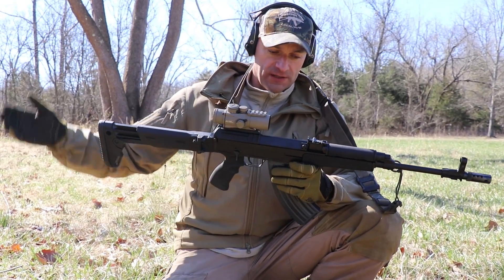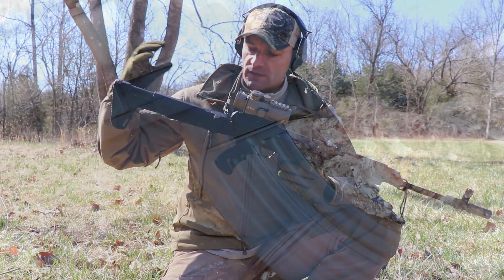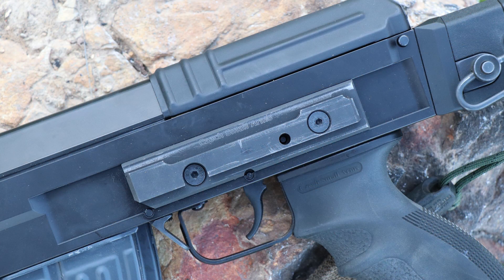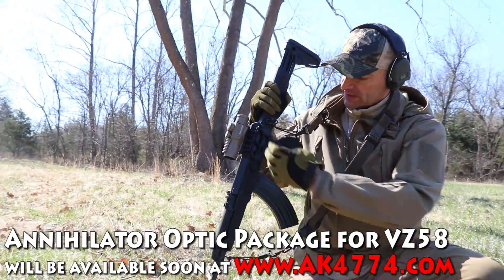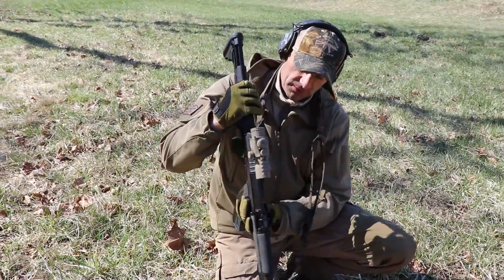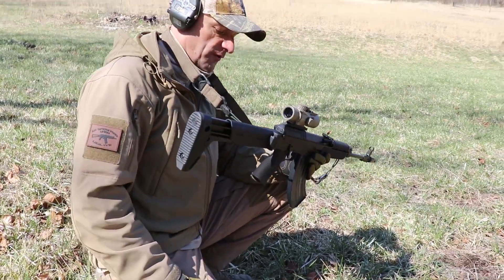Even in the sporter version, this rifle comes with the addition of the M4 stock and you got the side rail already mounted. So if you got the RS Regulate system for it — RS Regulate makes a special side rail compatible optics for the VZ — you can mount it. Here we got the base KIAWA inhalator package, so this is what you can rock and roll with, a 3x scope on it. And at the end, that's a Zhukov stock.